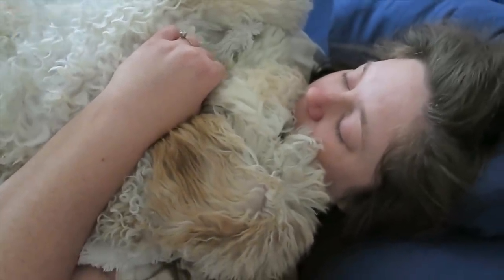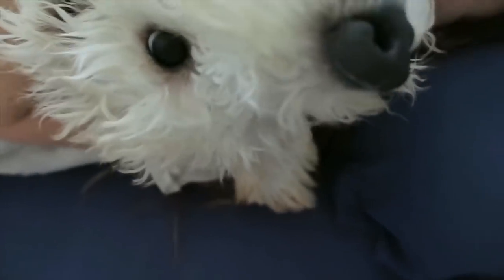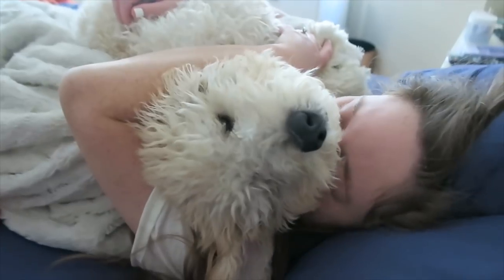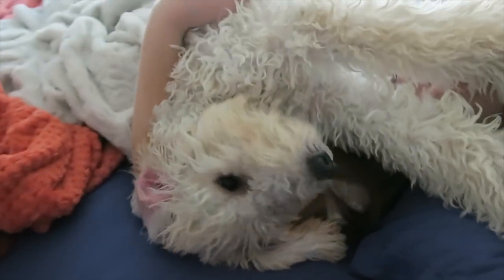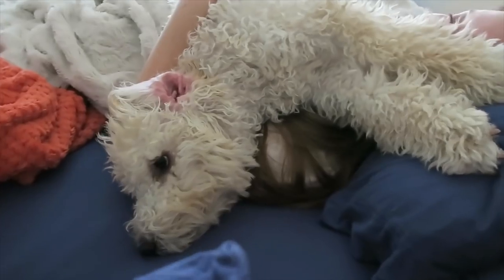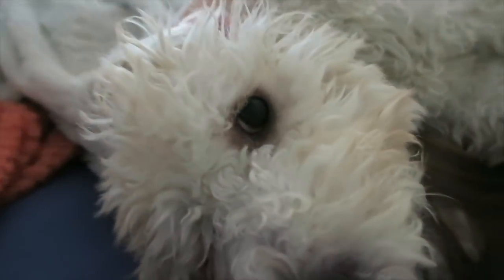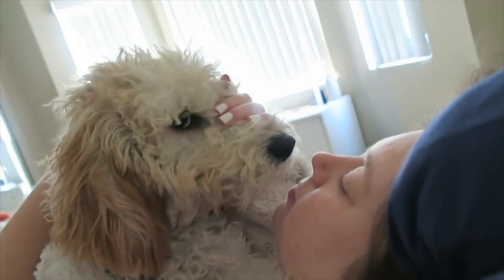Ludo's sleep has been weird lately. We've been saying that he's in this weird teenage phase where he wakes up in the middle of the night and wants to play, but then he passes out hard and it's hard to get him up in the morning. We're here cuddling — I love him so much. There is nothing like a dog. If you're curious, he is a mini golden doodle and he is almost six months old.